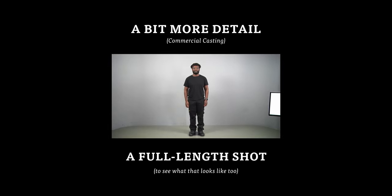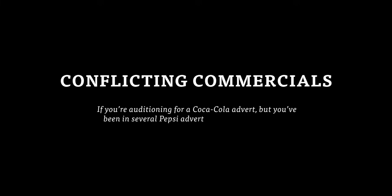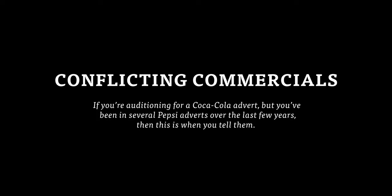Often they'll also ask you if you've been in any conflicting commercials. For example, if you're auditioning for a Coca-Cola advert but you've been in several Pepsi adverts over the last few years, this is when you tell them, because they'll definitely need to know that at this stage. They may also have other questions specific to that casting, so be prepared and answer in a truthful and friendly way.